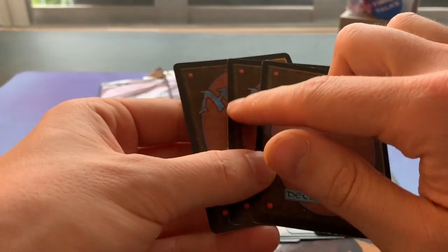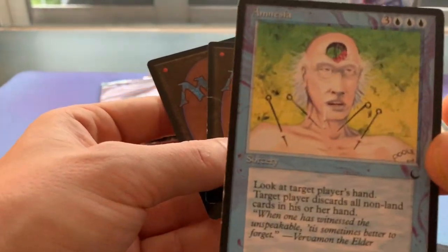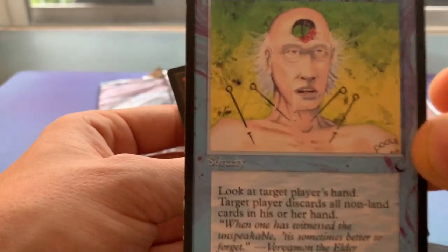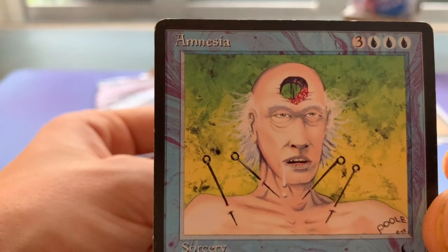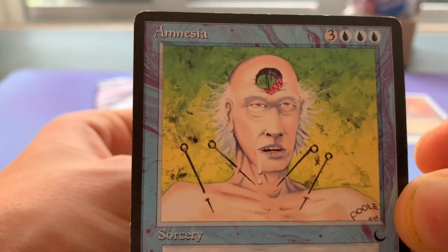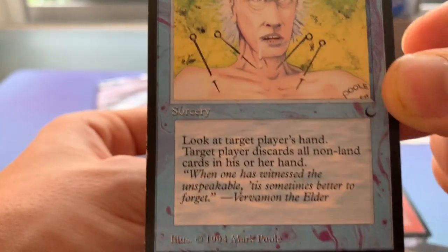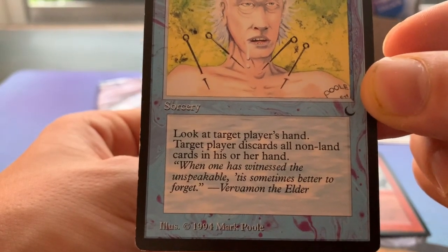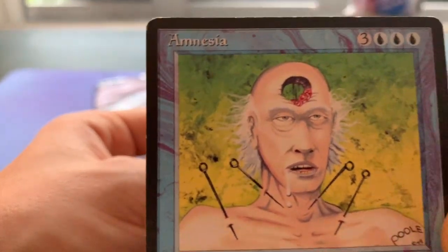Here are the cards — I'll show them one by one. There's a nice little dent in that one. Amnesia — a very brutal card. Somebody used this against me. Hank, if you're listening — first turn Amnesia, I just said okay, you've got this game. I was very salty. But this is way cooler to cast than a Mind Twist. For people who don't know, Amnesia is three blue and three — it's a sorcery that makes target player discard all non-land cards in their hand.